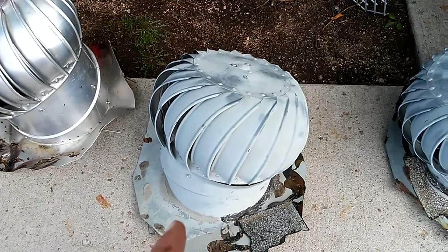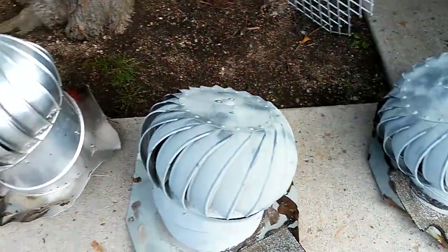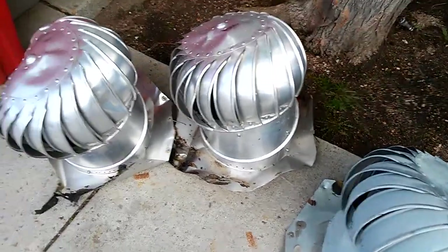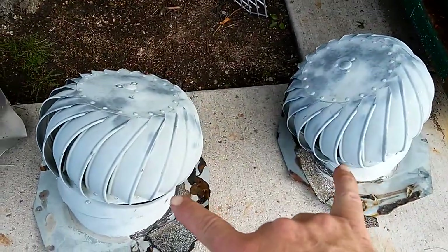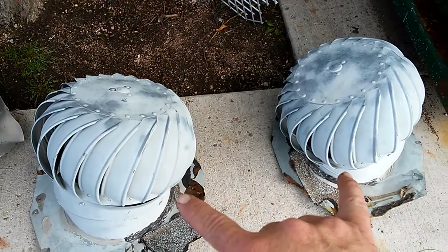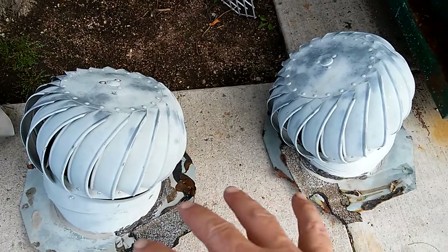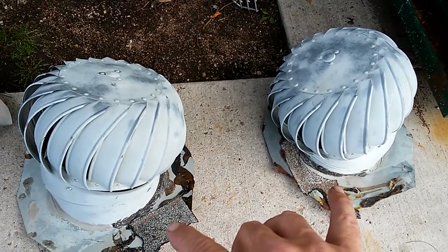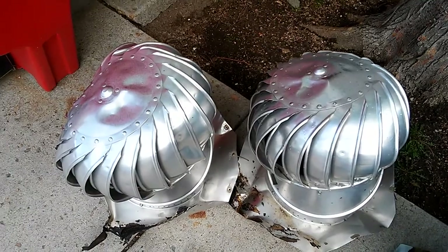The galvanized steel don't rust, and the aluminum don't rust either. All of them work just fine, except we had one hail storm. These two roof vents have been through multiple hail storms and they're over 25 years old — they came off the house. These have been installed for a long time. These are four years old and went through one hail storm.